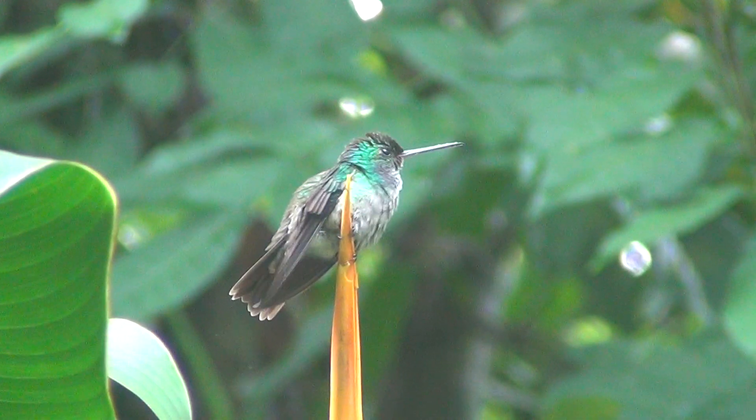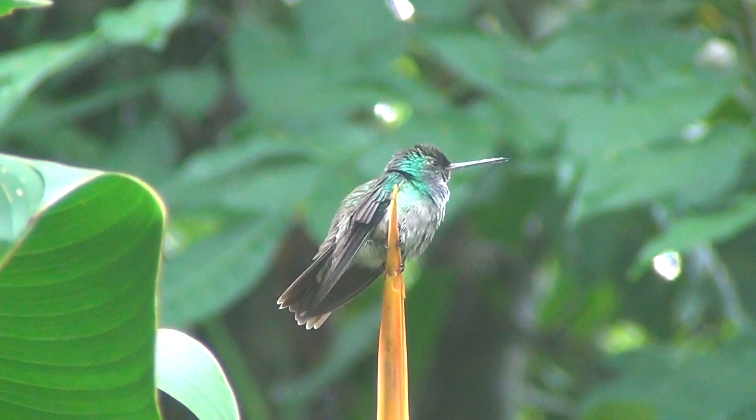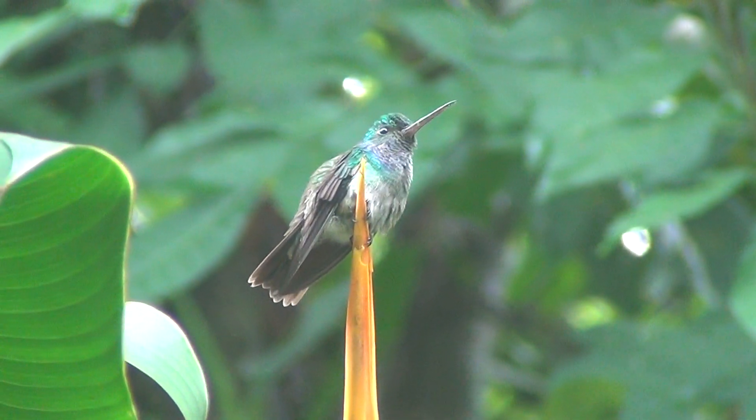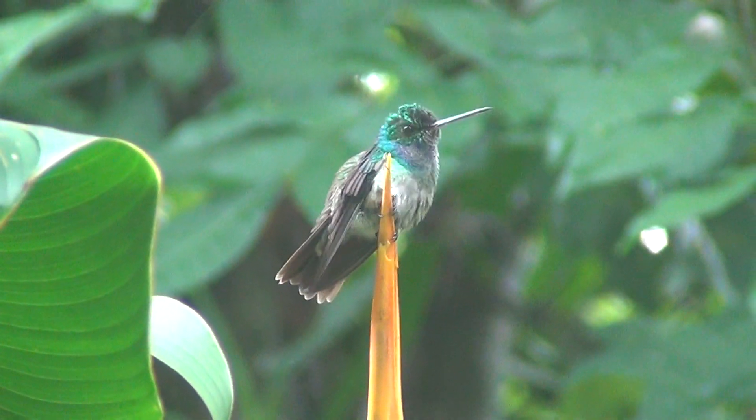See it up there? It's on the very top of the Heliconia. Right at the very top. It's green. You see it's a hummingbird. You see it? Yeah. It has a green head.